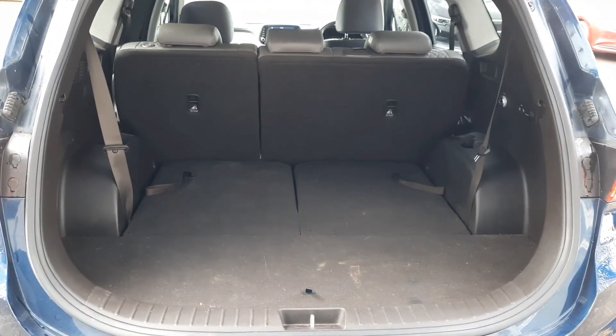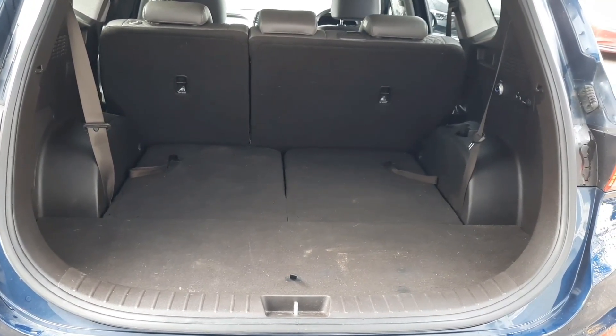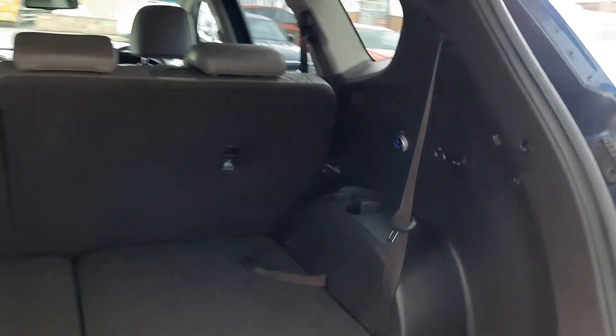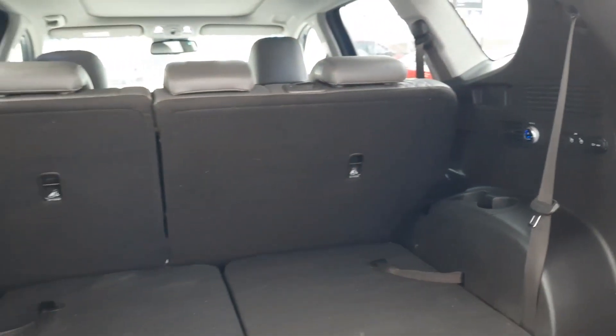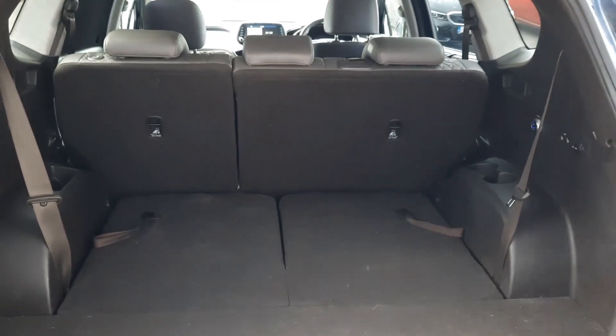Guys, if boot space is important to you, check this out — huge space with the rear seats down flat. We've got a low lip loading bay for easier access sliding things in and out, and we also benefit from charging points and a rear air conditioning system for the passengers. The middle row seats can also be adjusted and go flat, so if we need to move larger objects, that's very easily done.